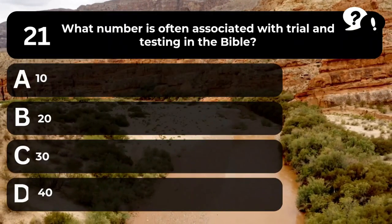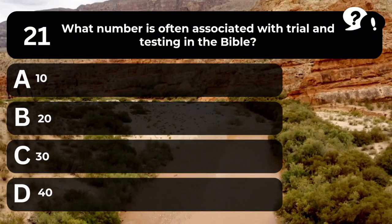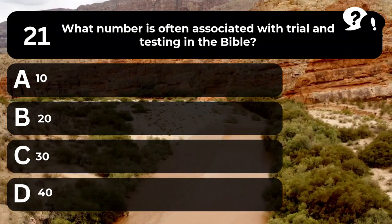Question 21. What number is often associated with trial and testing in the Bible? A. 10. B. 20. C. 30. D. 40.